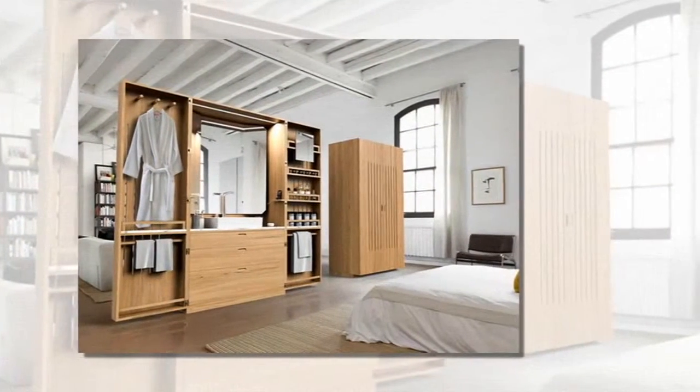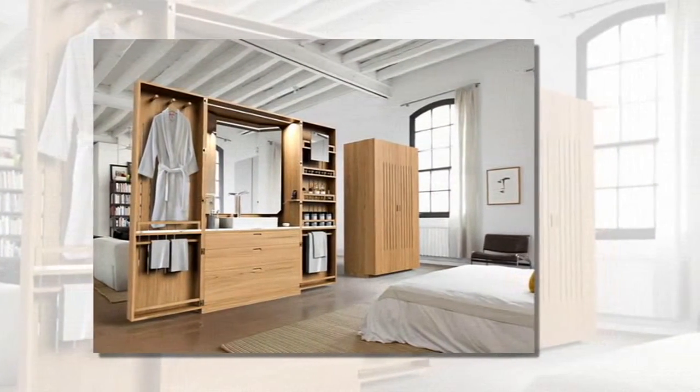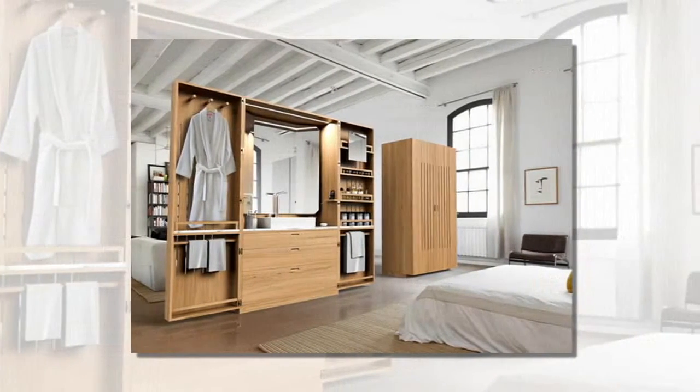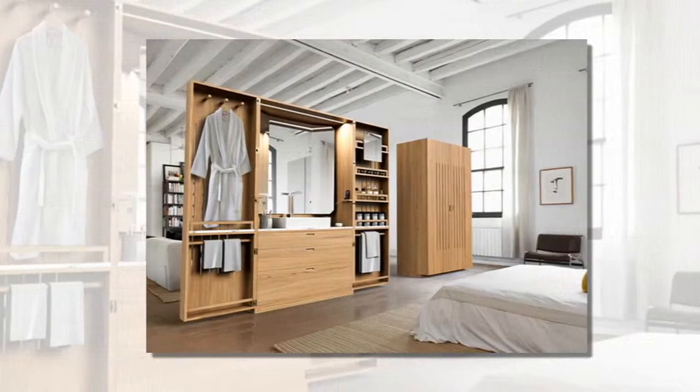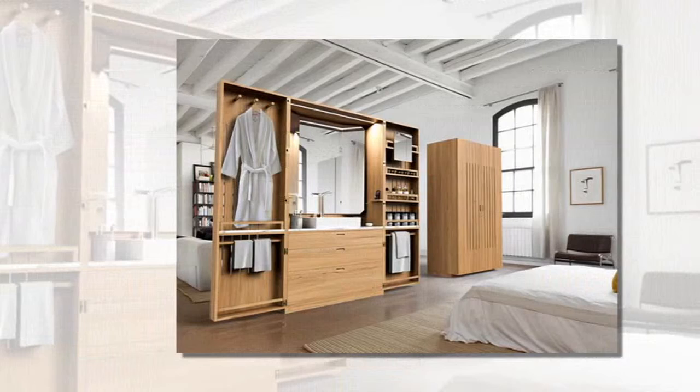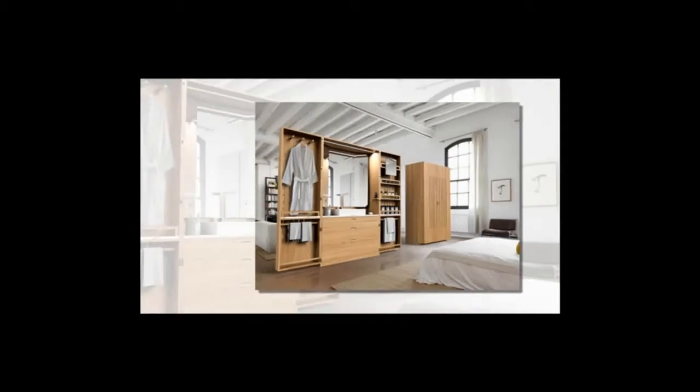Slats of natural wood allow for easy customization with paint, lacquer or stain, and simple inlaid handles will match any room's hardware. Once opened, the closet looks more like a deluxe side-by-side refrigerator, stocked with beauty aids instead of condiments and cold cuts.